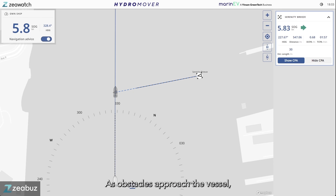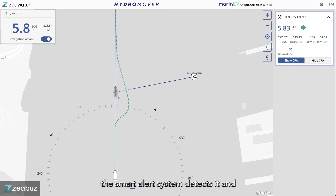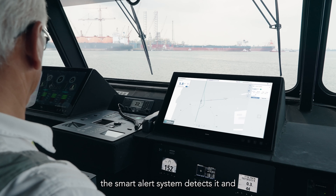As obstacles approach the vessel, the smart alert system detects them and notifies the crew, giving them ample time to react and avoid collision.